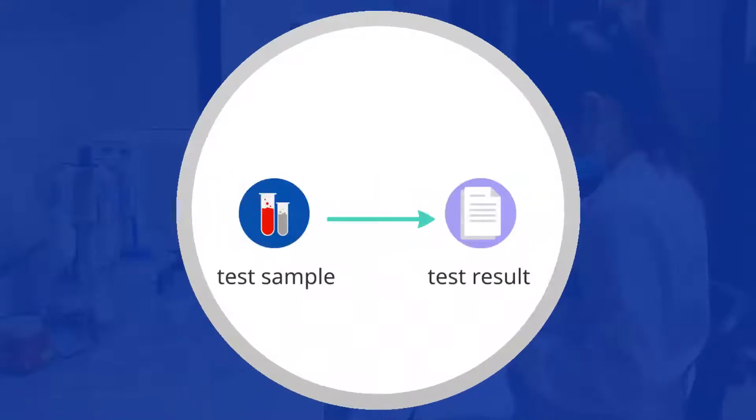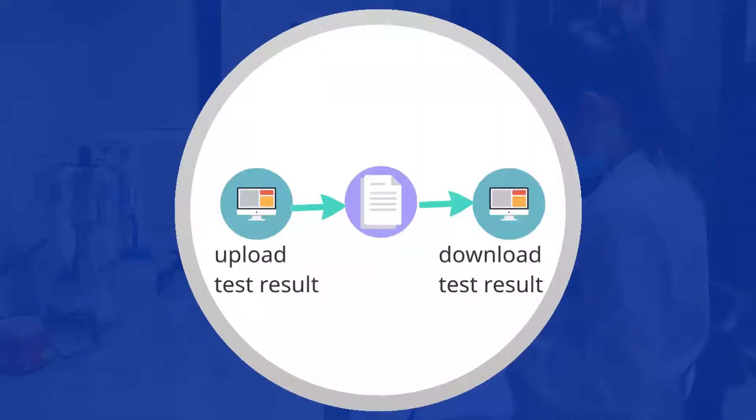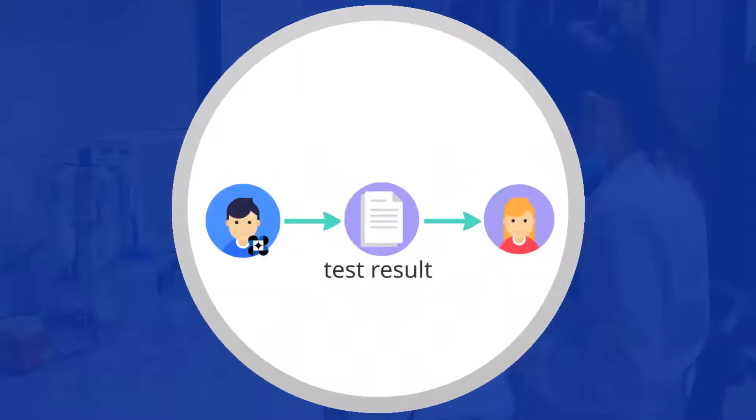Samples will be tested and test results will be generated. The testing lab uploads the test results in the ULIMS where the receiving lab can download the file. Test results will then be handed over to the customer.